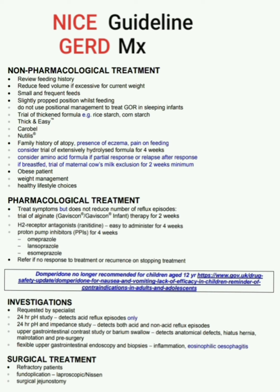Then H2 receptor antagonist ranitidine, easy to administer, for four weeks. Then proton pump inhibitor (PPI) for four weeks — these are omeprazole, lansoprazole, and esomeprazole. Refer if no response to treatment or recurrence on stopping treatment.